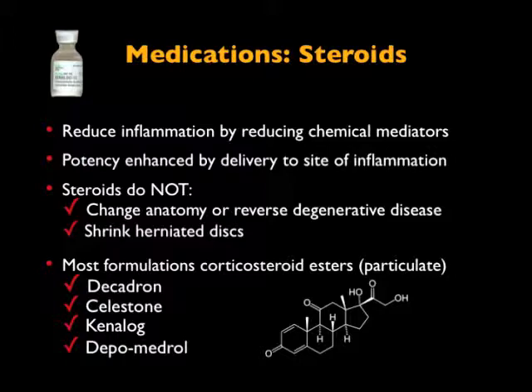Some of the names that you hear for these steroids are Decadron, Celestone, Kenalog, and Depomedrol — some of the same agents that you may have for a shoulder injection or a knee injection.